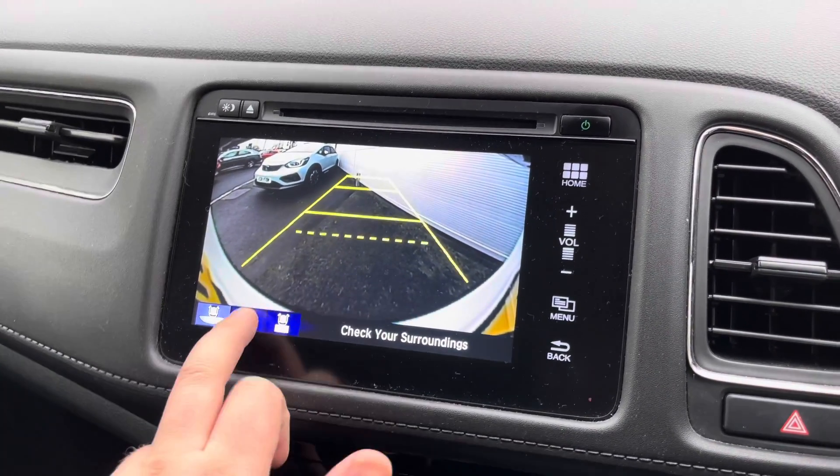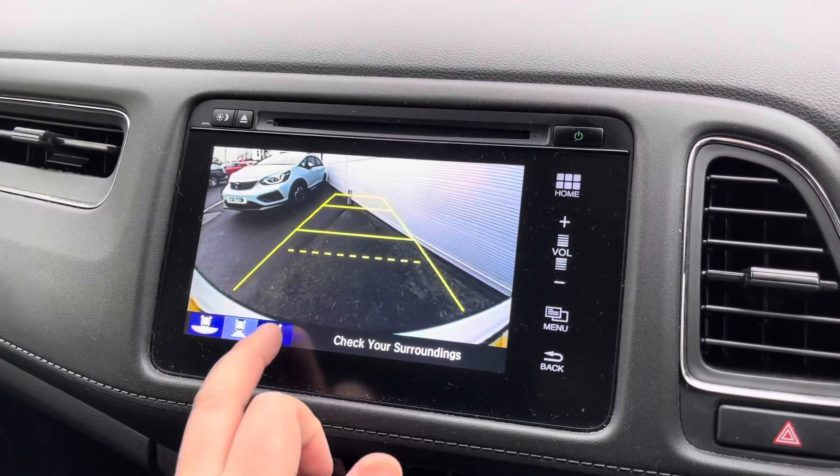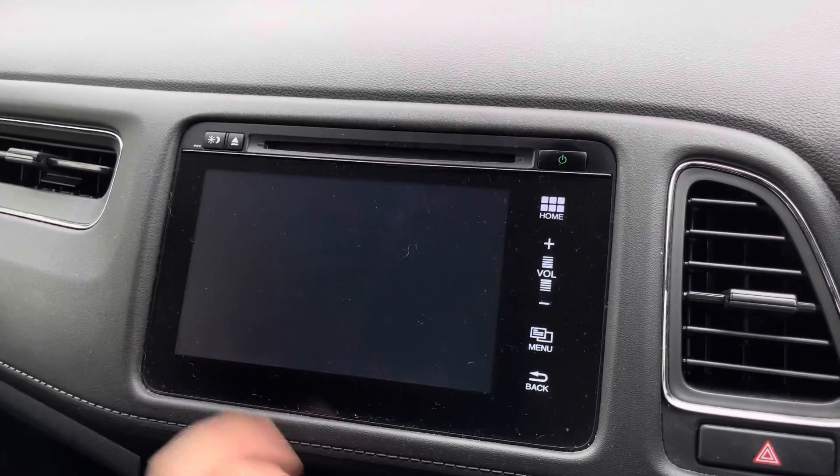To complement the parking sensors in the front and rear, there is a reverse parking camera with a wide-angle view as well as a top-down view.